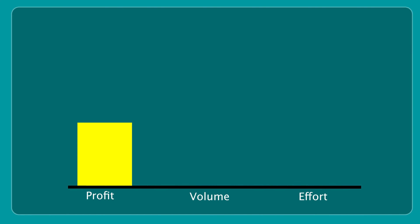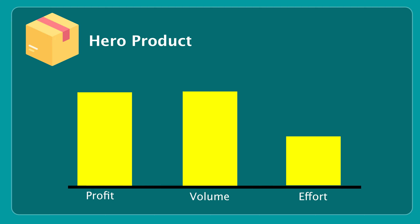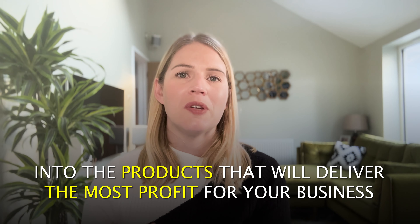What you want to make sure is that you're pushing the products in that middle area — good profitability, fairly easy to deliver to your customers, and you're selling a good volume of them too. Really identify your hero products that fit into that area and focus your attention on pushing those products most to your customers. Do not do a marketing campaign on low volume or low margin products. If you're going to put any time and energy into anything, make sure that you're putting it into the products that will deliver the most profit for your business.